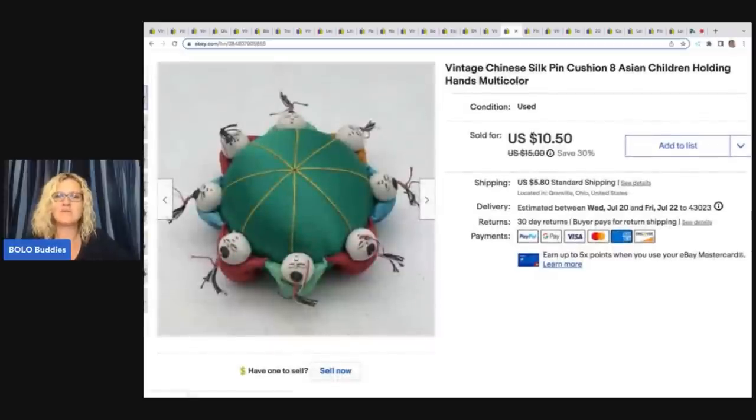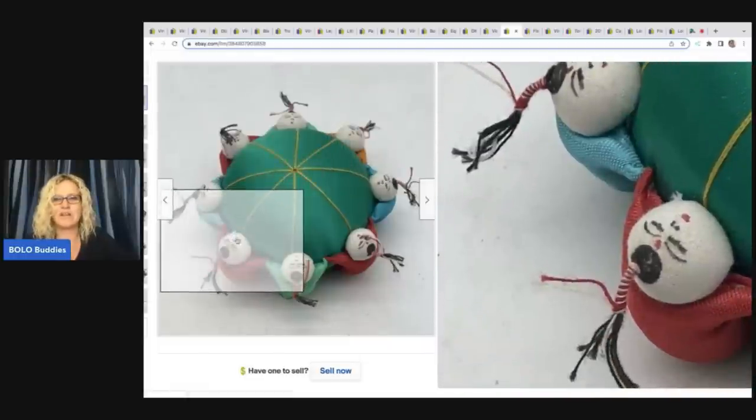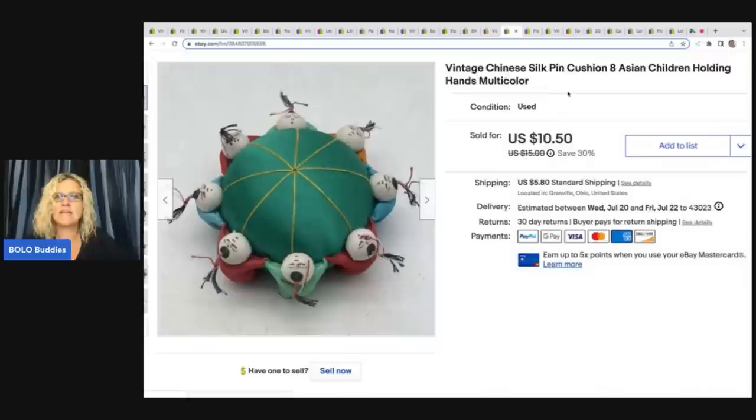The next item also came from the Goodwill bins. I just thought it was funny, cool, and a different item — look at the little braided hair pieces. It's a vintage Chinese silk pin cushion with Asian children holding hands. I got this at the Goodwill bins for about 50 cents and sold it for $8.50 on best offer with the buyer paying shipping.